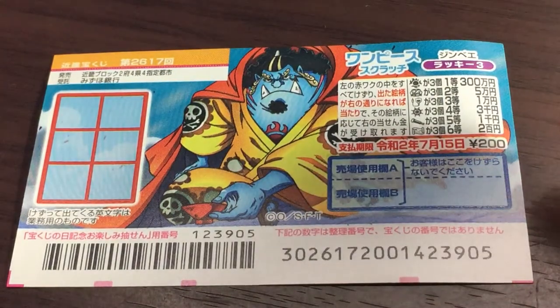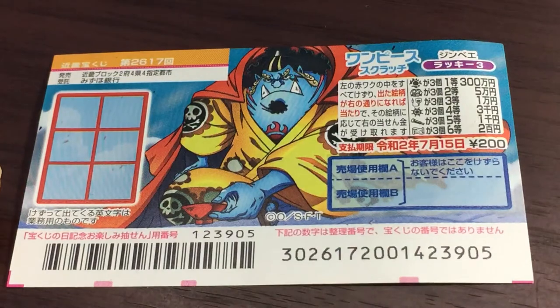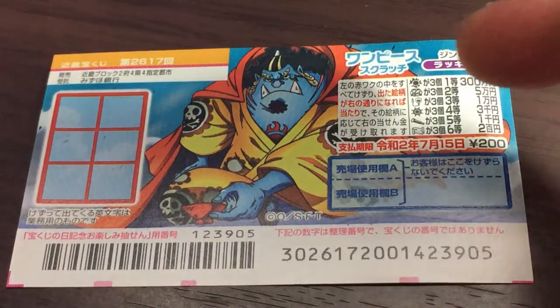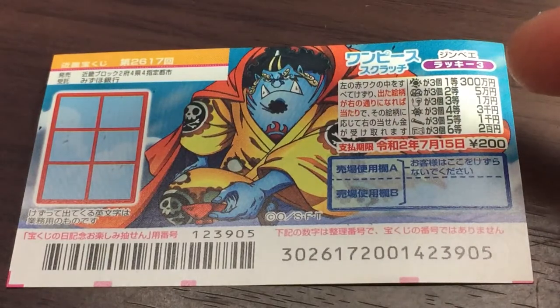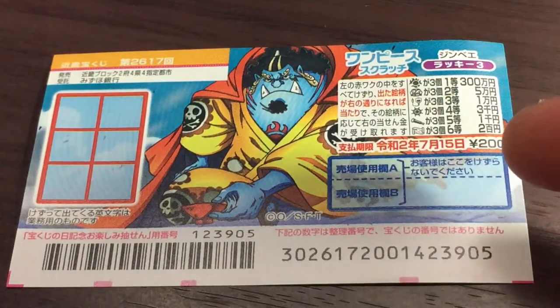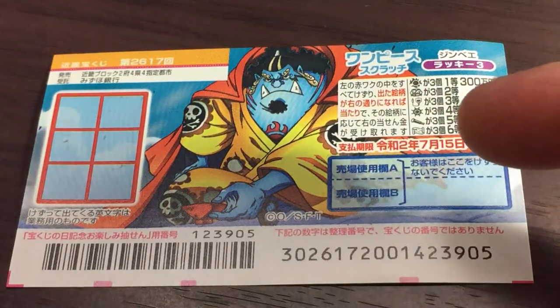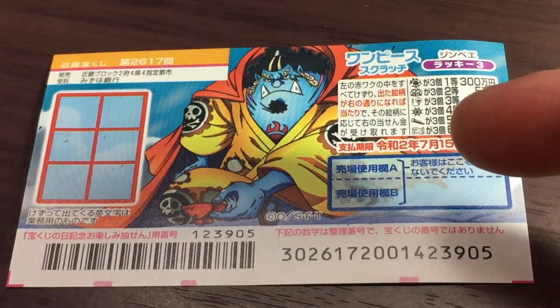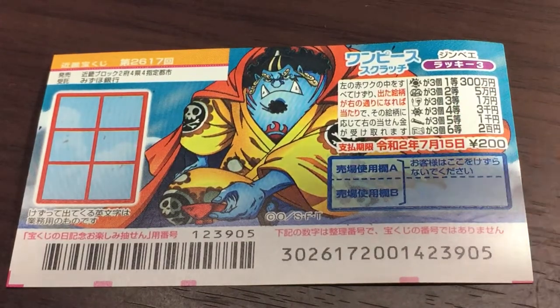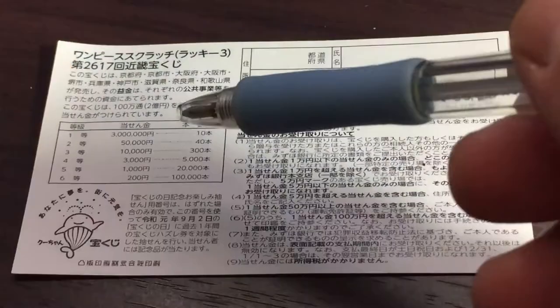This is the scratch area — you need to find three of a kind. These are the pictures you need to match with the corresponding prizes. The top prize is Sambiakuman. You have until July 15th, 2020 to claim any of your prizes. Don't scratch here.